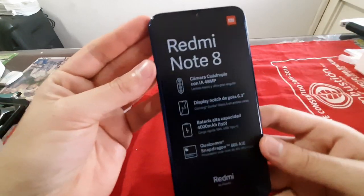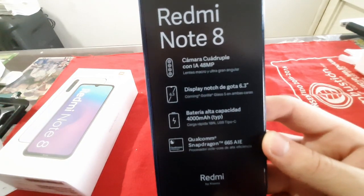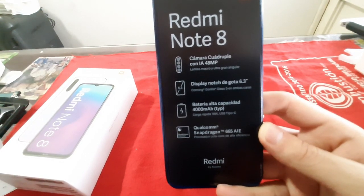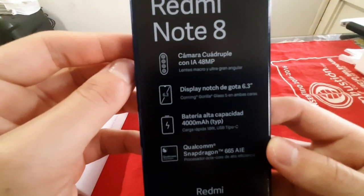Es un azul muy bonito. Tiene 4 cámaras en la parte posterior: de 48 megapíxeles, 8 megapíxeles, 2 megapíxeles y la cuarta igualmente de 2 megapíxeles. Tiene un display notch IPS de 6.3 pulgadas de 19.5:9 a 2340 x 1080 píxeles.